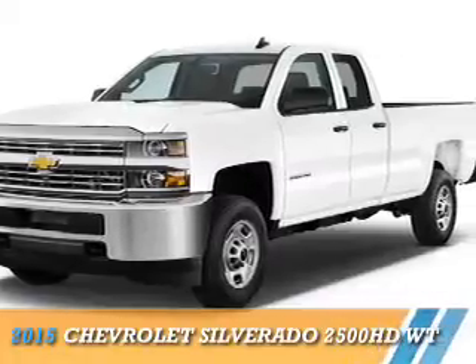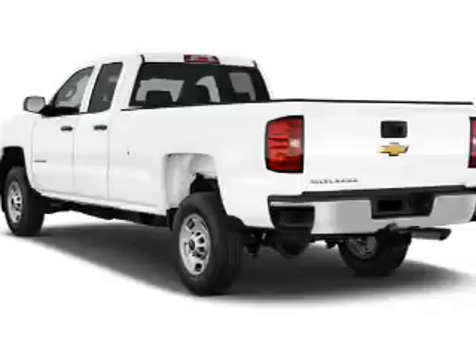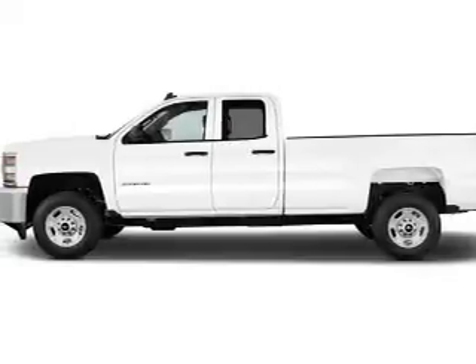Presenting the 2015 Chevrolet Silverado 2500 HD. It's powered by 4-wheel drive, a 6-liter, 8-cylinder engine, and a 6-speed automatic transmission.